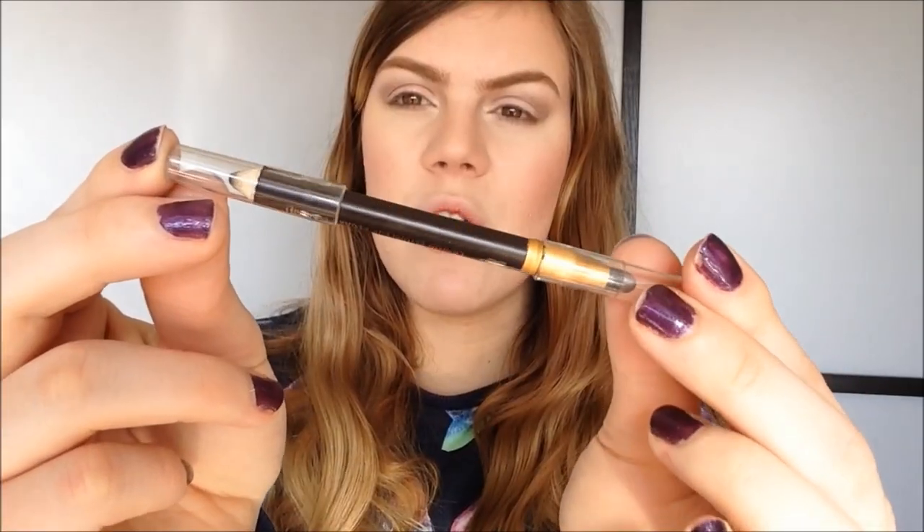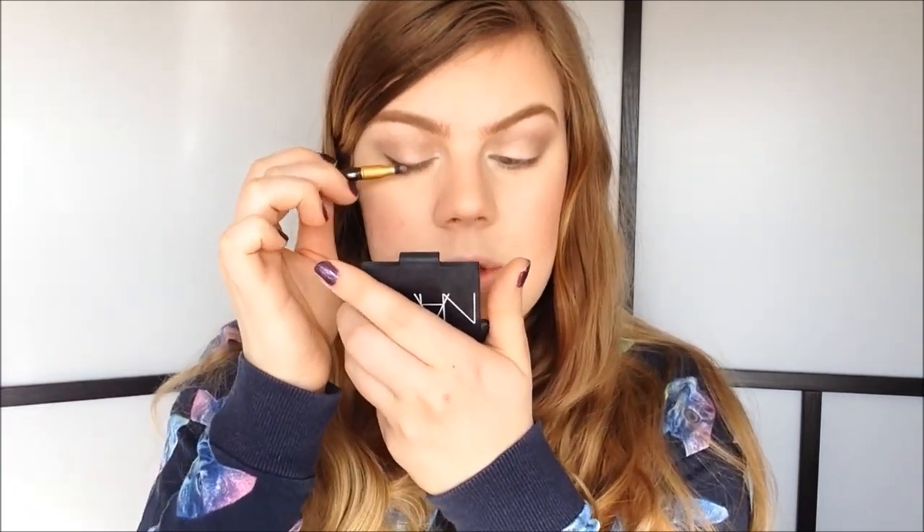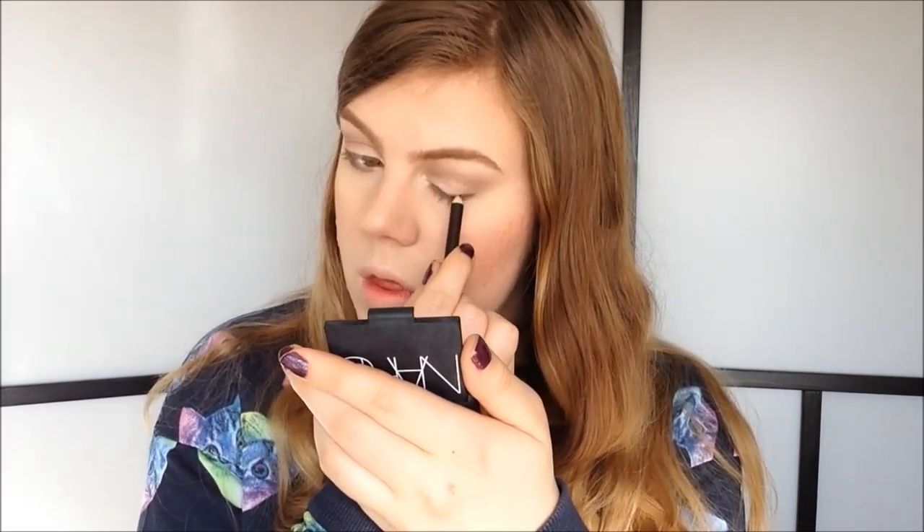For eyeliner I would go with something soft, because you do not want to compete with the frames. I would skip liquid black eyeliner and go with a powder or pencil eyeliner. I'm going to use this brown pencil from Black Radiance. I only do about the outer half and then blend it out. Whether your glasses make your eyes look bigger or smaller, you can choose to do a white or black pencil liner in the waterline — that's totally up to you. I'm just going to skip it.